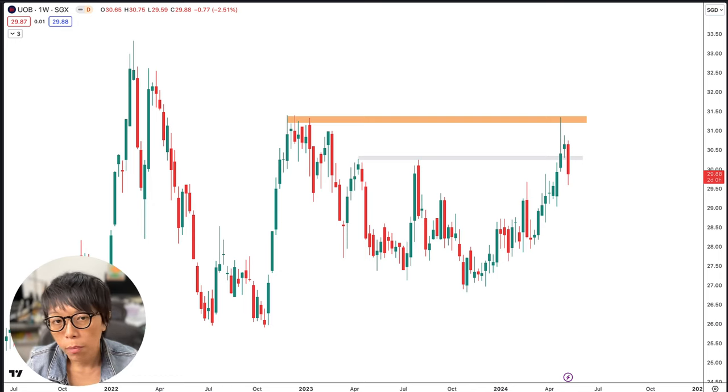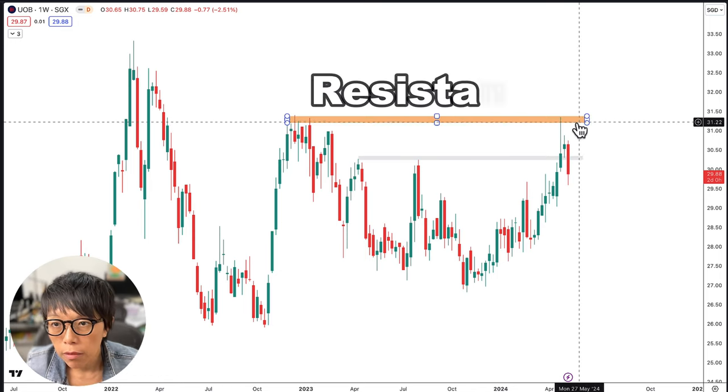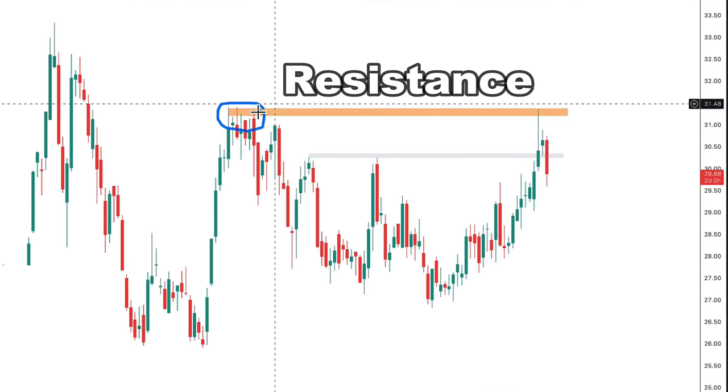Let's take a look at the important price levels of UOB. There is a resistance coming in from the previous level that happened around February 2023. This explains why UOB had a spike up to around $31.50 and then moved back down.